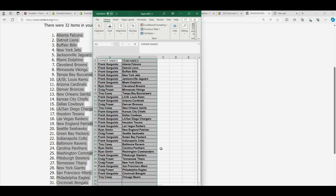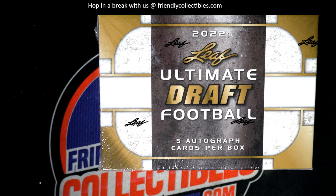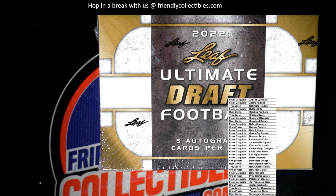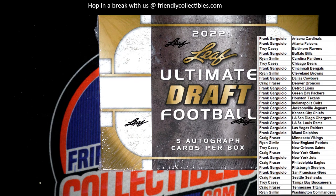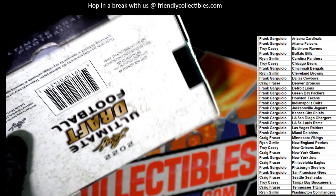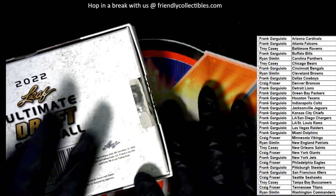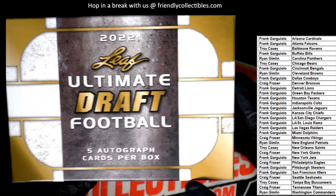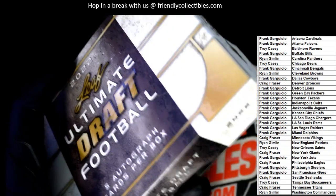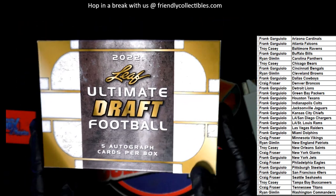I'm just going to slide it into alphabetical order here. Let's get ready to pull five autographs in Ultimate Draft. All right, our first hit out of the box break is...